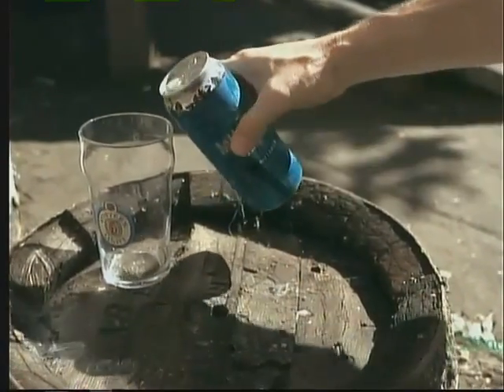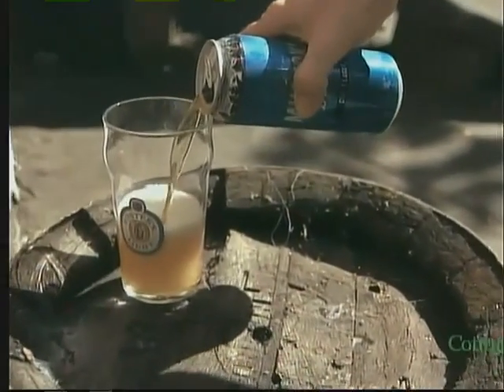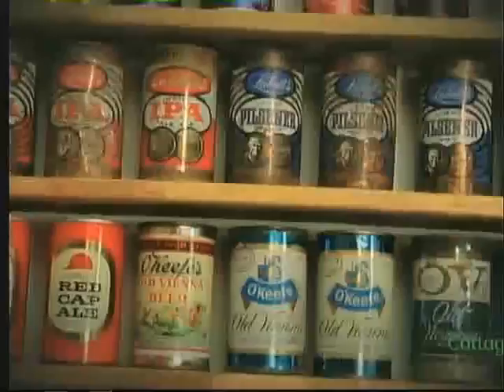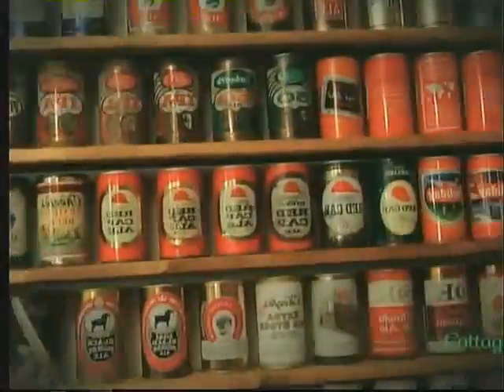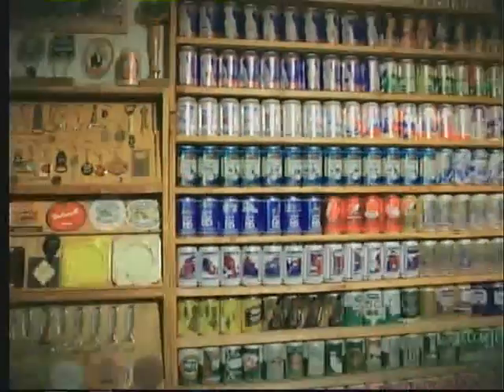Cracking a cold one in cottage country is a time-honored tradition. Some of us prefer the suds, but this guy prefers the containers. Meet Leo Roos, beer can collector extraordinaire.